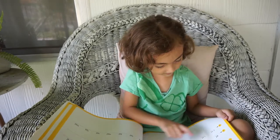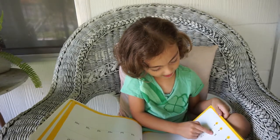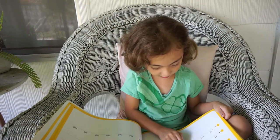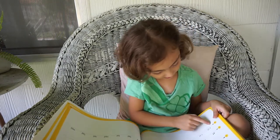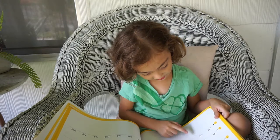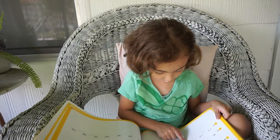Et, et, bet, get, jet, let, met, net, pet, fet, bet, wet.